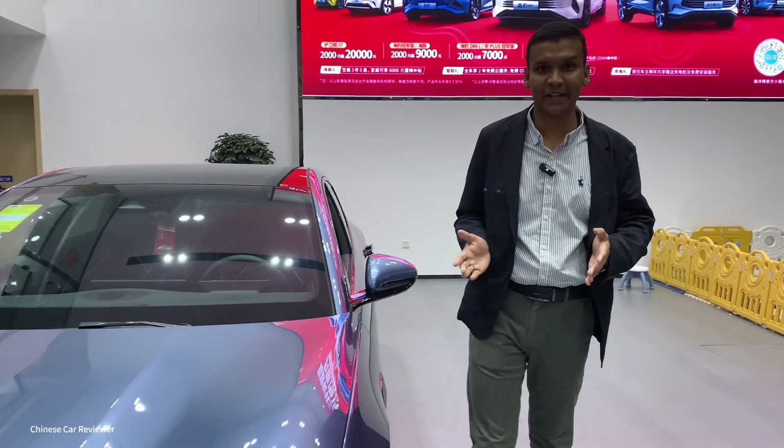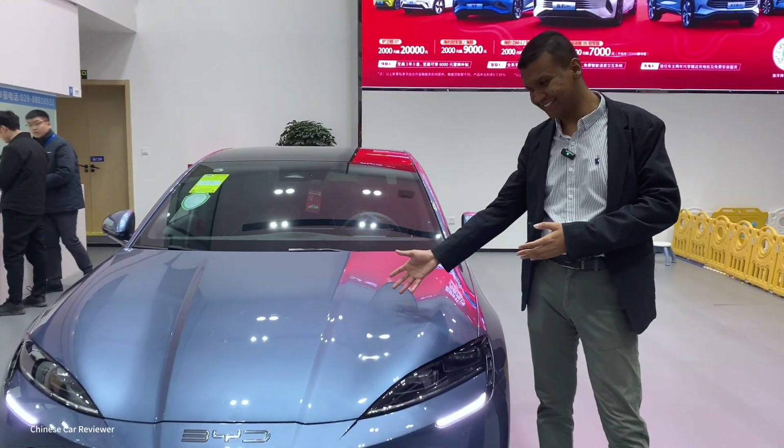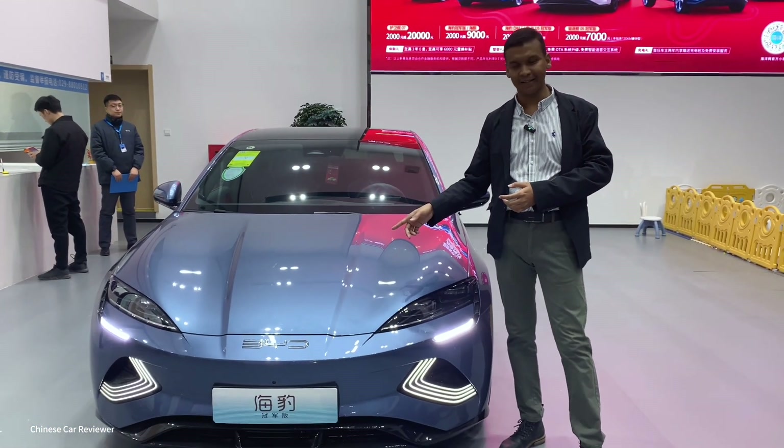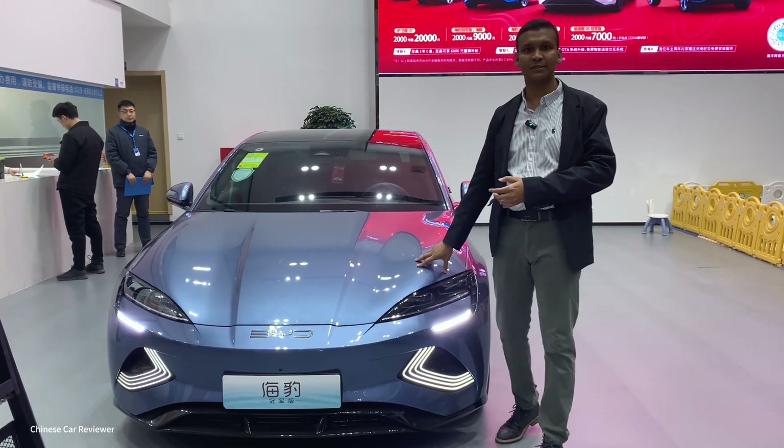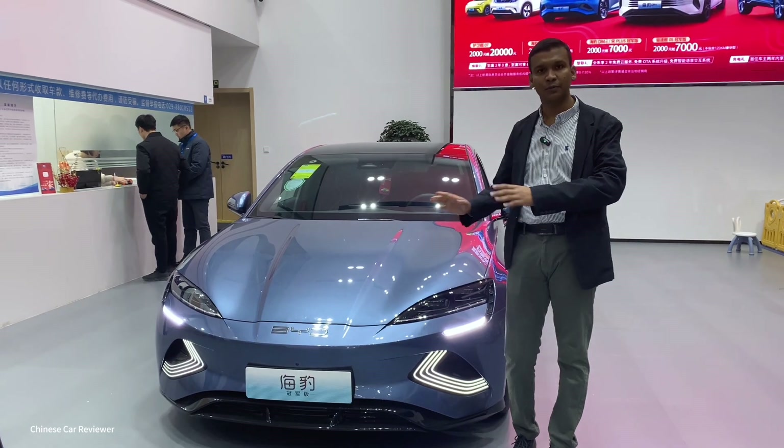Welcome back to my channel. Today I'm going to introduce you to another electric vehicle, which is the BYD Seal. It also has a plug-in hybrid version, but the one I'm showing you is the full electric version.